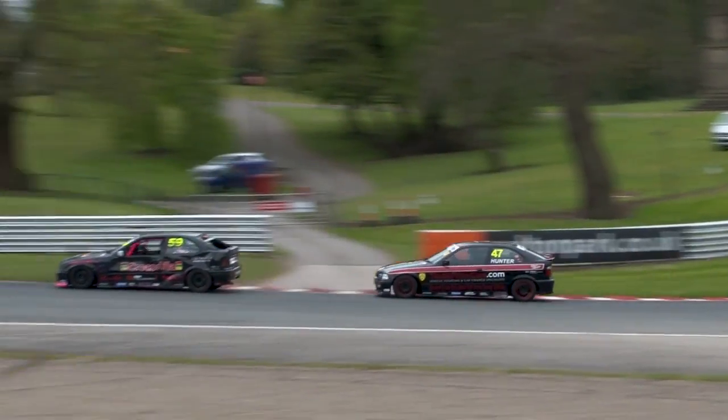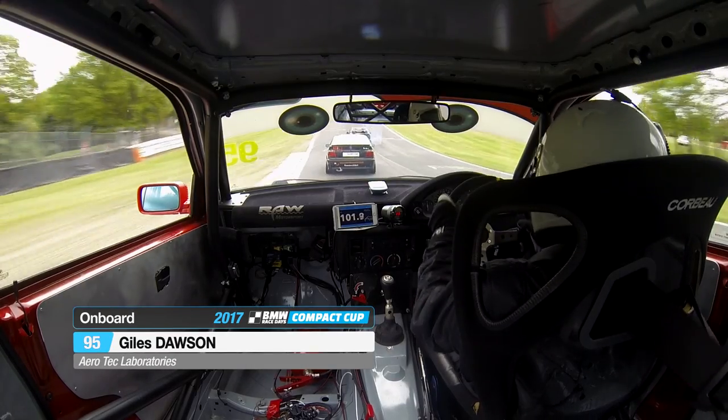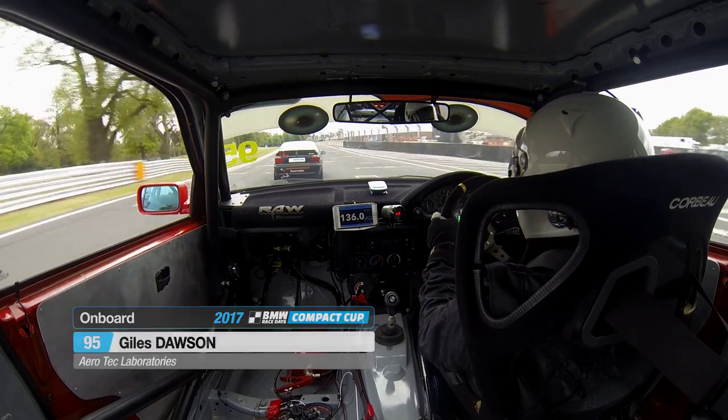Now Ian Jones is in second place. The car cannot be driving quite as well as it should be, and he's rather dropped away now from James Gornall, the race leader. There's a bit of a train gathering behind him.